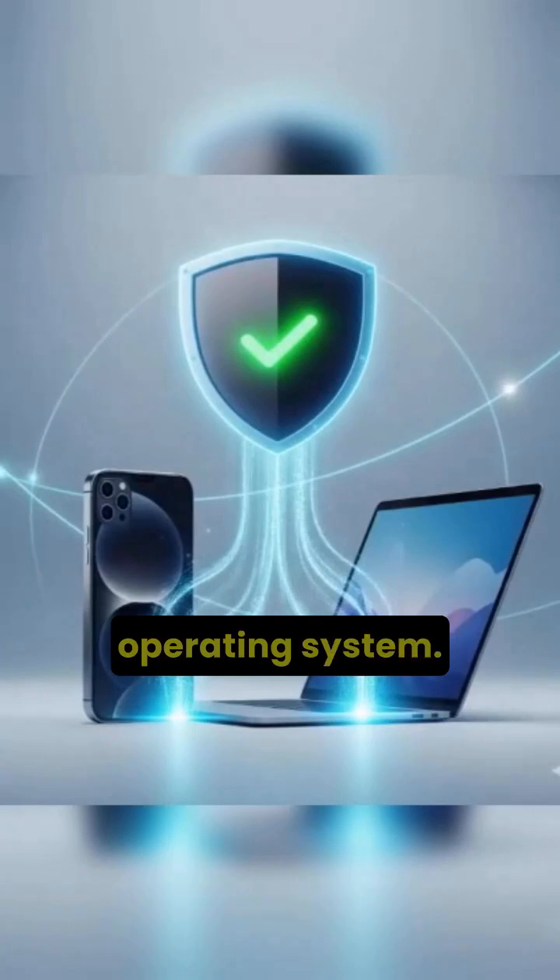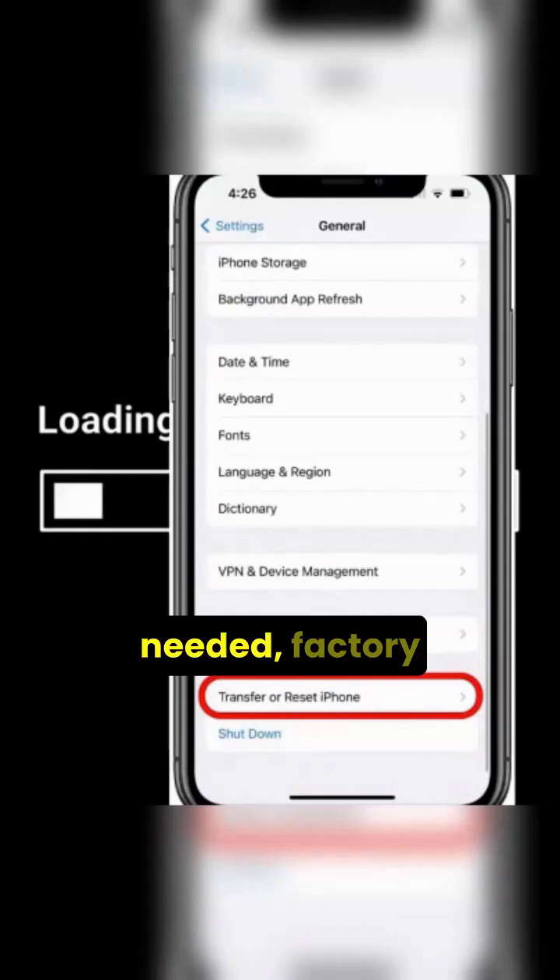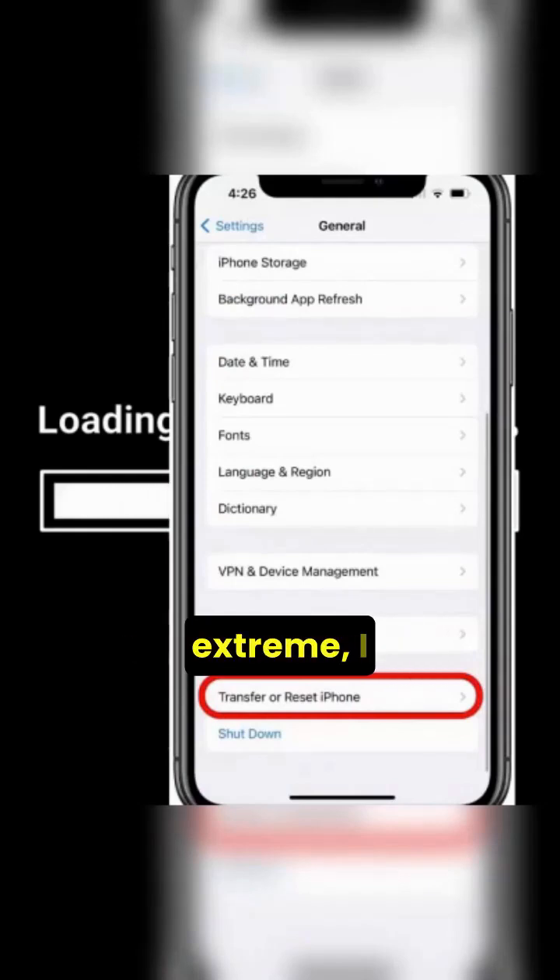Next, update your operating system — make sure your iPhone or Mac is running the latest Apple security patches from late August 2025. Third, if needed, factory reset your device. This may sound extreme, but WhatsApp itself is recommending it for anyone potentially compromised, as it's the only way to fully remove spyware.